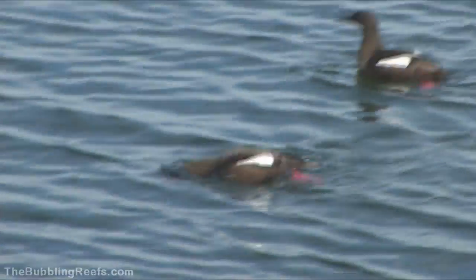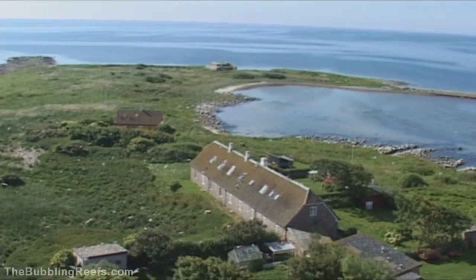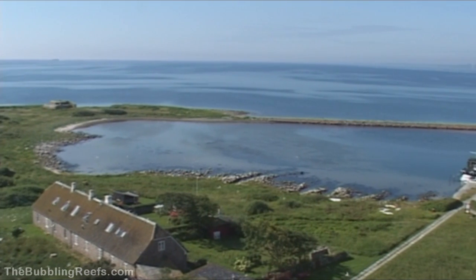Now it's time for us to do the same as the seabirds — to go diving. And from the top of the lighthouse, we get a fantastic view of the sea that holds the bubbling reefs.